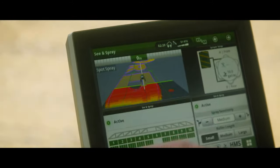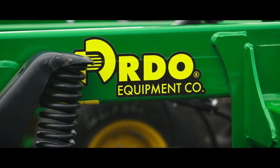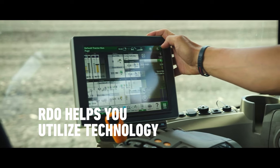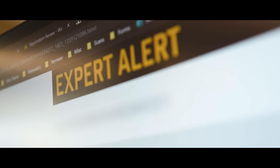This technology continues to evolve. The dealers of RDO Equipment — our mission is to stay with that technology and have the ability to support it. It's the entire team at RDO Equipment that we're bringing along on this technology journey. That's what is expected from our customers who are buying these machines — that we can keep them up and going.